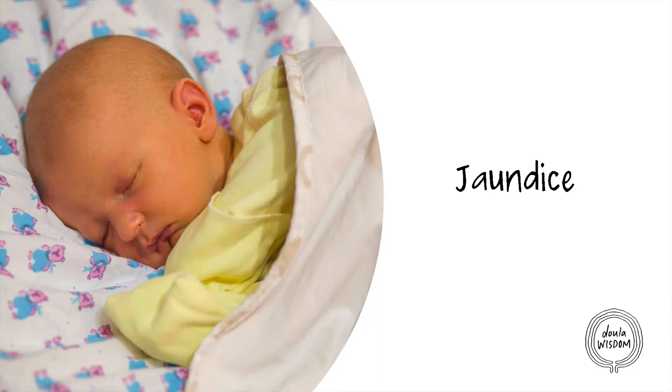Hello and welcome to the Doula Wisdom mini birth lesson on jaundice. So many babies develop jaundice in the early days after birth. It's caused by high levels of bilirubin in their blood, and a baby with jaundice develops a yellow tinge to their skin or eyes.